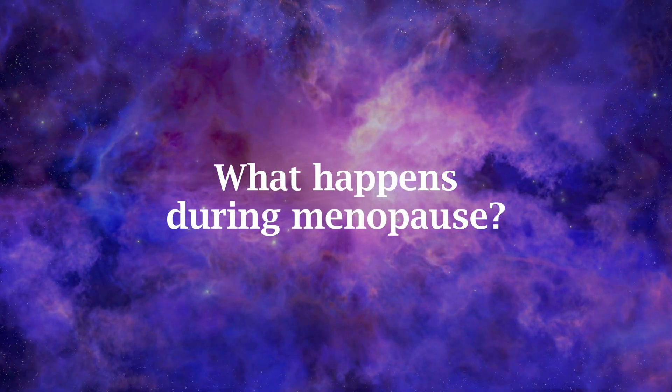During menopause a lot happens with our hormones, but for the sake of this video we will keep it simple. During the years leading up to the final menstrual period, the hormones are on a rollercoaster, with levels sometimes being higher than usual and sometimes lower, and quite a few different hormones in different constellations are involved. For the skin it is mainly estrogen — or more specifically estradiol — we are interested in, as well as its relation to androgens. At the end of this transition, estrogen drops significantly — for some as a steady decline over the years, for others in a short period of time — and that decline in estrogen levels triggers changes in the skin.